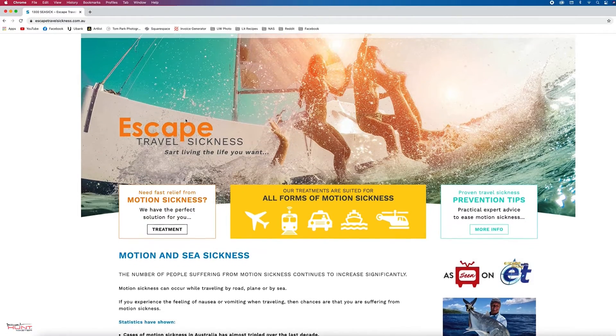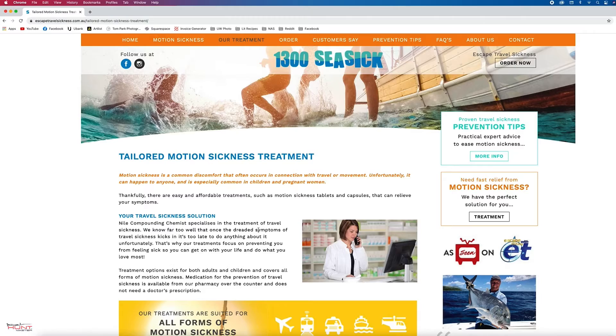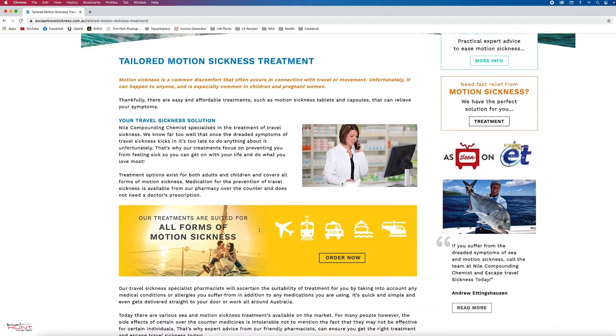It's also a good idea to take seasickness tablets about 20 to 30 minutes before getting on the boat. These are a preventative and not a cure. If you get on the boat, get seasick, taking seasickness tablets after the fact will do absolutely nothing for you. While most seasickness tablets are the same, one of our personal favorites are Nile Compounding Chemists Escape Travel Sickness tablets. These guys are seriously experts, and while they provide a premium product, the few extra dollars are well spent.